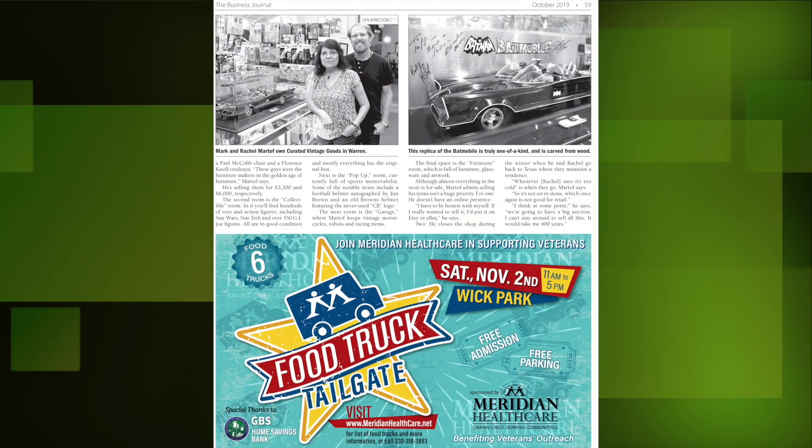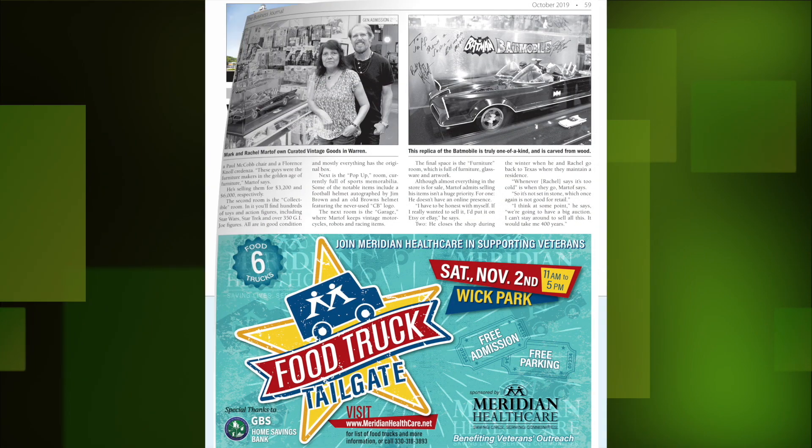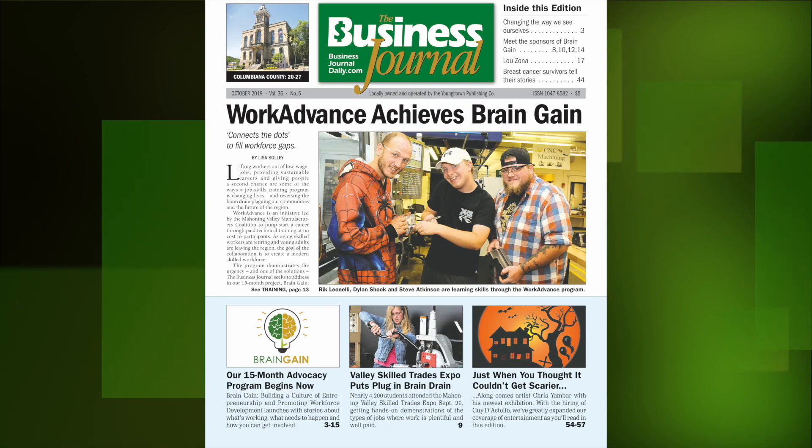Everybody says that's the number one key in retail is to be open. You can read more in the October issue of the Business Journal, out now. Click subscribe under the Contact Us tab to order your copy today.